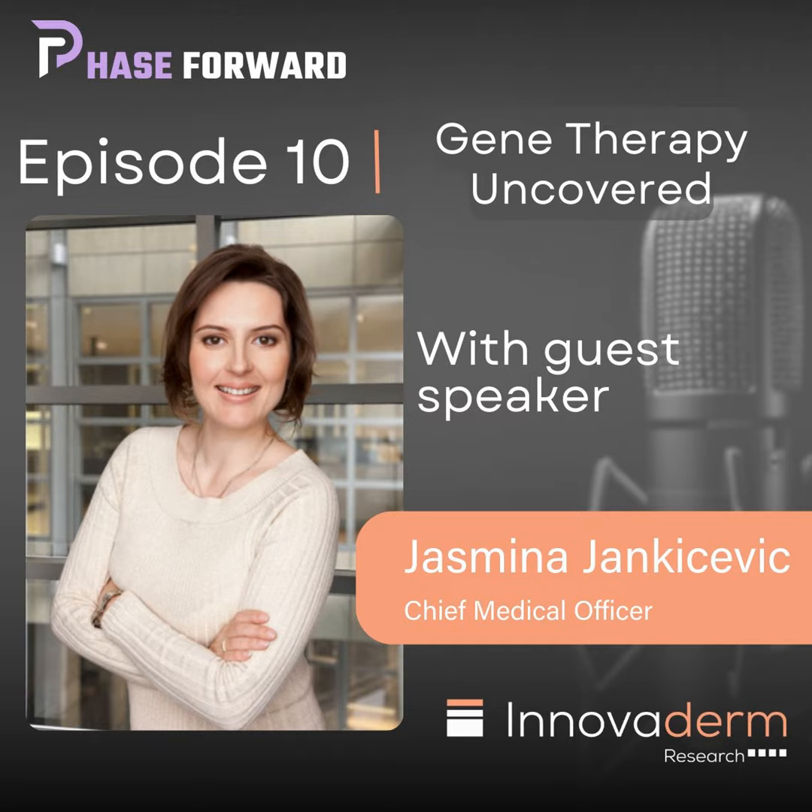Hello, everybody. Thank you for being here. Thank you for inviting me. It is a pleasure to be part of a podcast that actually brings value to listeners. So let's dive right in, shall we? Do you think that gene therapy is going to take over the clinical development space in dermatology?